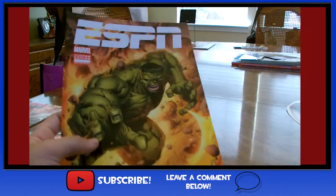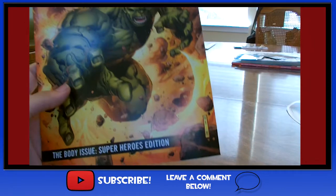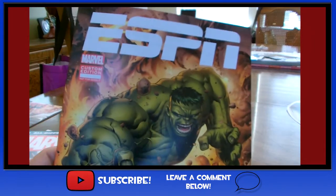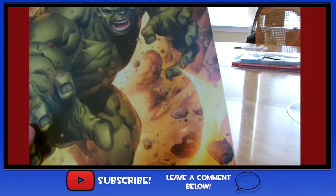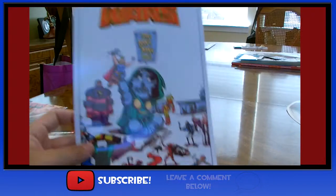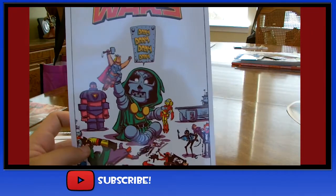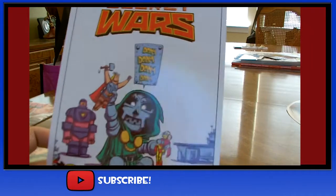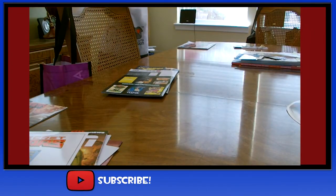Here is the ESPN edition custom — this is the body issue. I haven't looked through this yet, I don't know what it has to offer, but it has the Hulk on it, so pretty cool. And this Secret Wars Scotty Young mini poster was also a freebie. Anything Scotty Young is pretty amazing, and that leads me to my next showcase of stuff I got autographed.